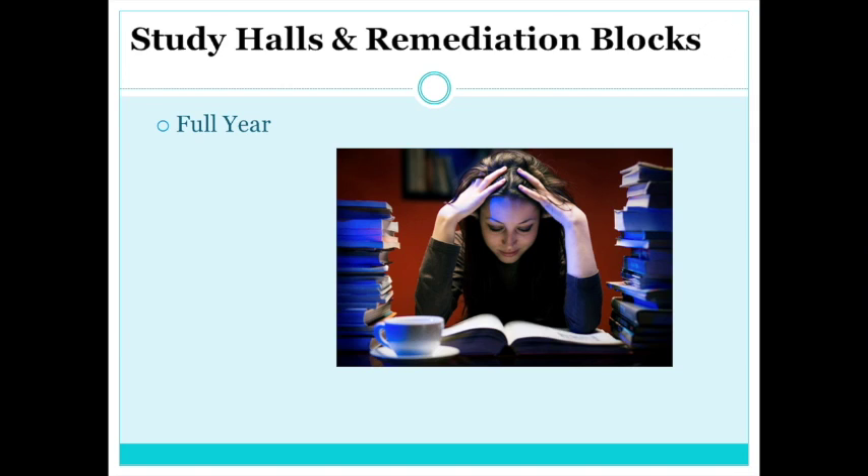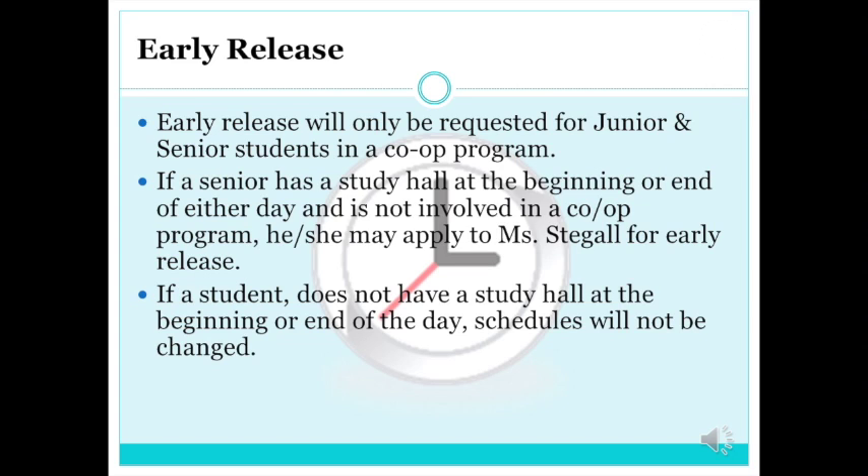Students can also sign up for study halls. You don't get credit for study halls, but you do get an opportunity to get extra help, work on homework, and keep your grades high. Some juniors or seniors may be eligible for early release — that means leaving school a block or two early with consistent transportation. Early release can only be requested in a co-op course during registration, or seniors with a study hall at the beginning or end of their schedule can apply to Ms. DeGaul. Students must be in good standing academically, disciplinarily, and in attendance to keep early release, and schedules will not be changed to allow for it.